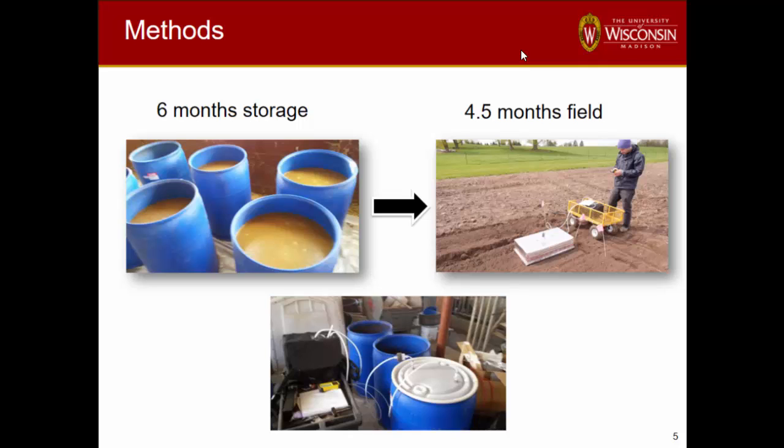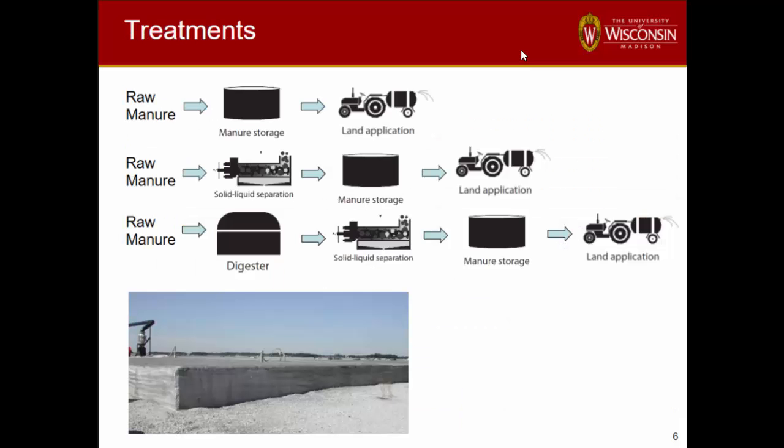In this first study, we wanted to look at storage through land application — tracking the same manure. We were curious whether mitigation steps would carry through or whether we'd lose those emissions savings later anyway. We did six months of storage, then went out into the field through a growing season. We used FTIR measurements and recent protocols. Our treatments included raw manure, a solid-liquid separation system with the two components stored and land applied, and a third set going through a digester then a separator.